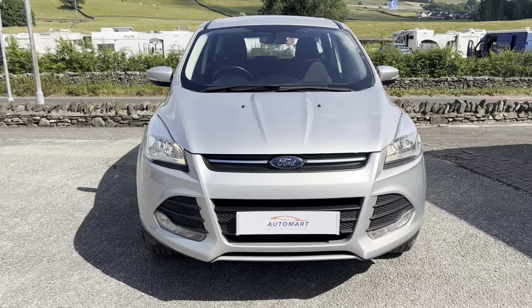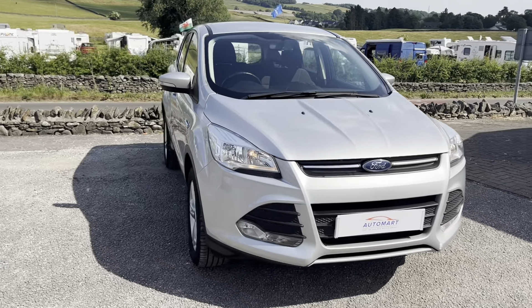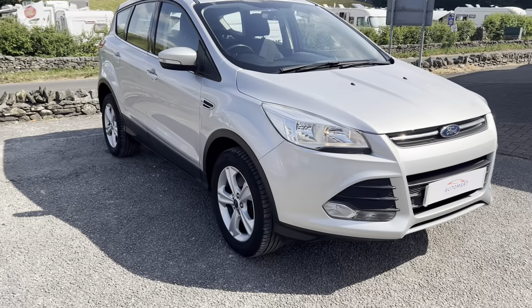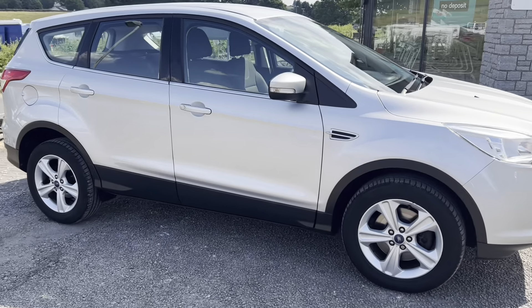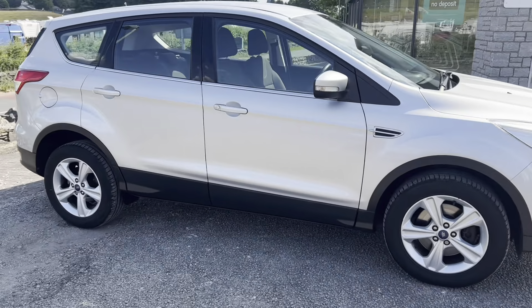Hello everyone and welcome to the Kendal Automart YouTube channel. My name is Sam, the internet specialist here. Today I'm going to be showing you this late 2015 Ford Cougar. This one was registered on the 28th of September 2015, so it's on a 65 plate.